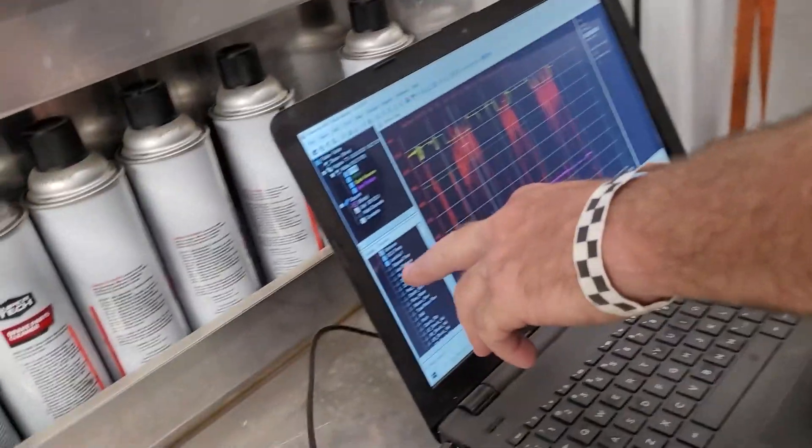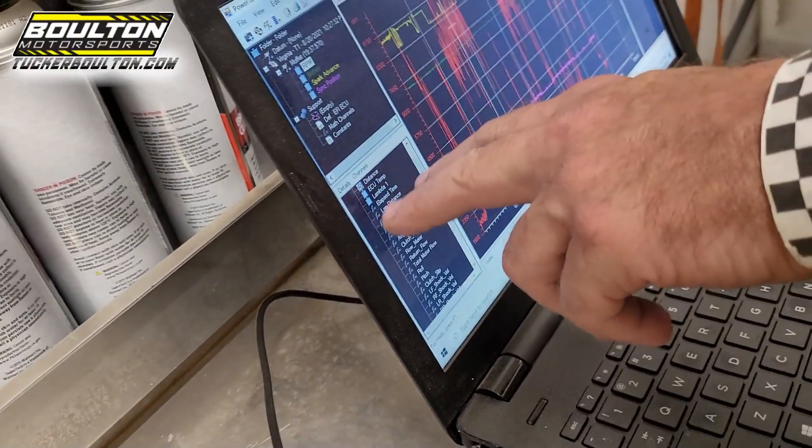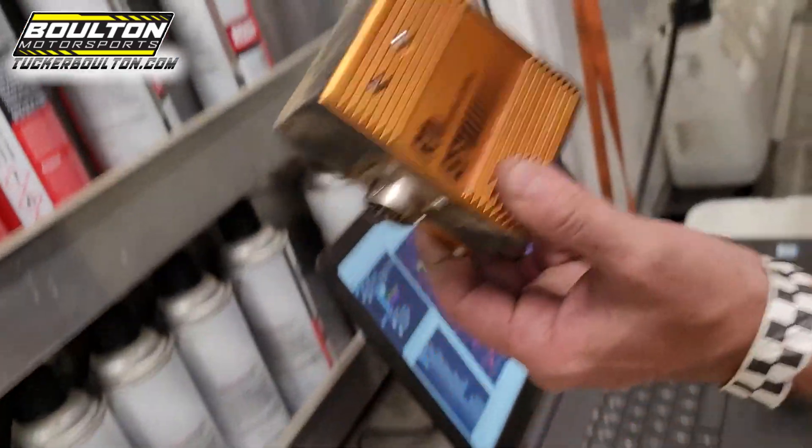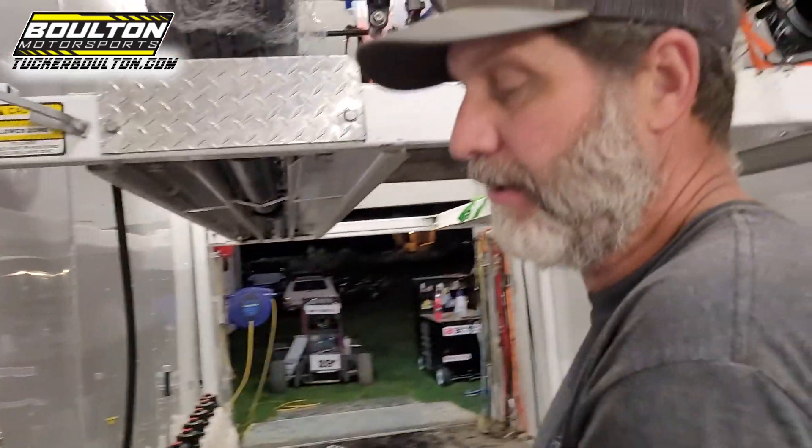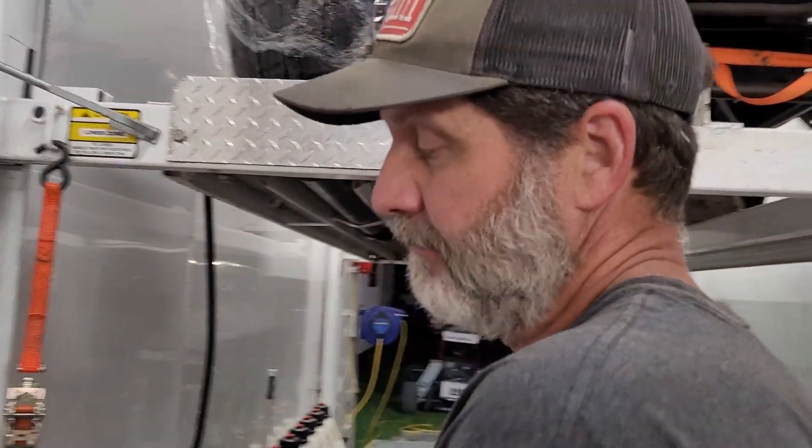I look at ECU temp sometimes because of where my ECU is located on my car — it gets too hot where it's located, so that's something I want to change. But again, what you can look at is mandated by USAC. I'm only looking at the stuff that you're allowed to look at, and I think if teams are not looking at this stuff, they're leaving a little something on the table.